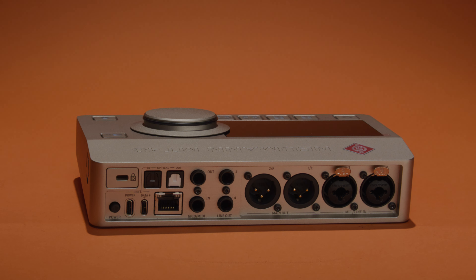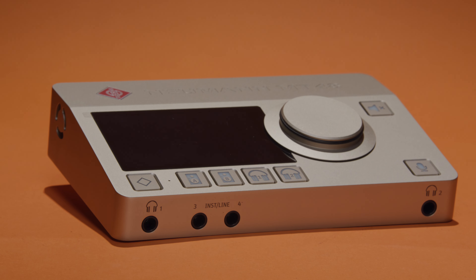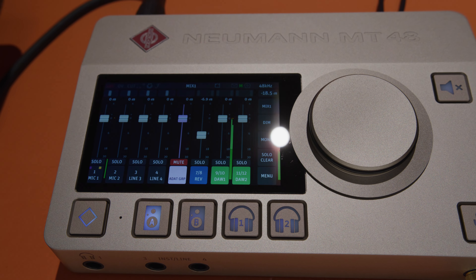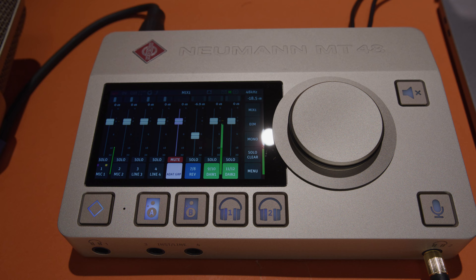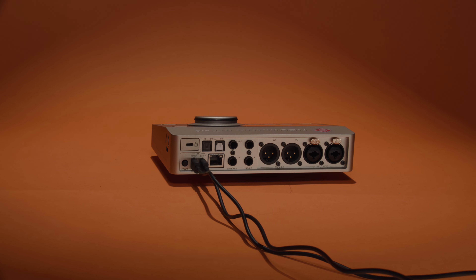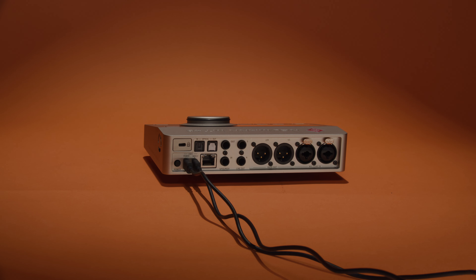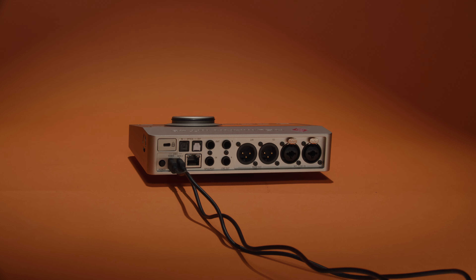What makes this interface really special is you don't even need to have it plugged into a computer. It has a very special standalone function where you could use this as a 48-channel live digital mixer just alone here on the touchscreen, or use this jack that looks like an Ethernet cable to connect a display to see what's going on on the touchscreen larger. So very useful and interesting to have a digital mixer in addition to an audio interface.